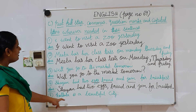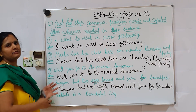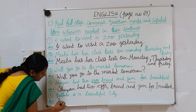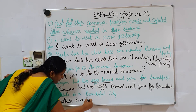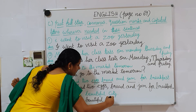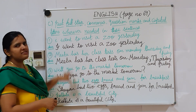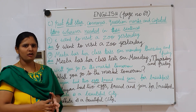Last question: 'Kolkata is a beautiful city.' What type of sentence is this? It is a statement — a simple type of sentence. Start with a capital letter K even though they have given a small letter. The answer is: Kolkata is a beautiful city, with a full stop at the end. Students, this is today's homework. Please complete this and also practice at home. Thank you.